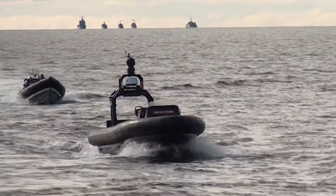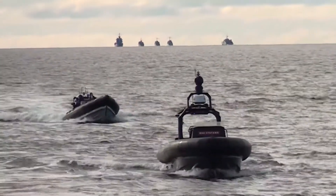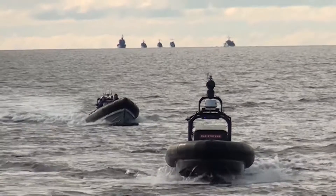This is the Pacific 950 Jekyll. This is BA Systems' first unmanned autonomous maritime vessel. It's going to be demonstrated at DSEI, where we'll be demonstrating it in its unmanned mode, in its remote control mode, and in its manned mode.